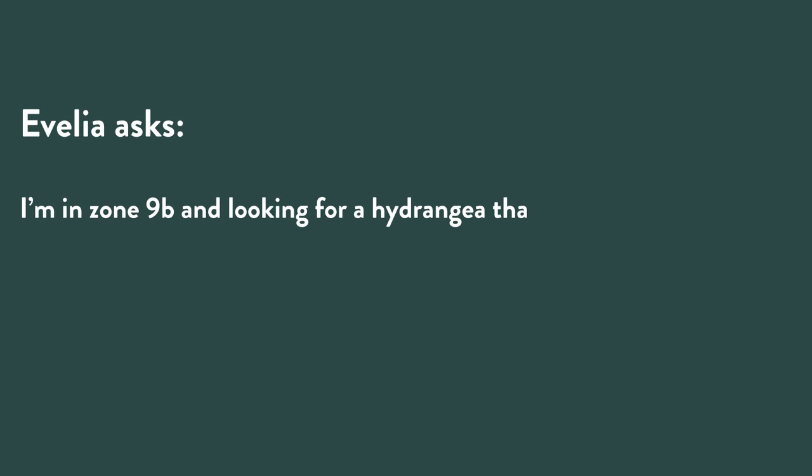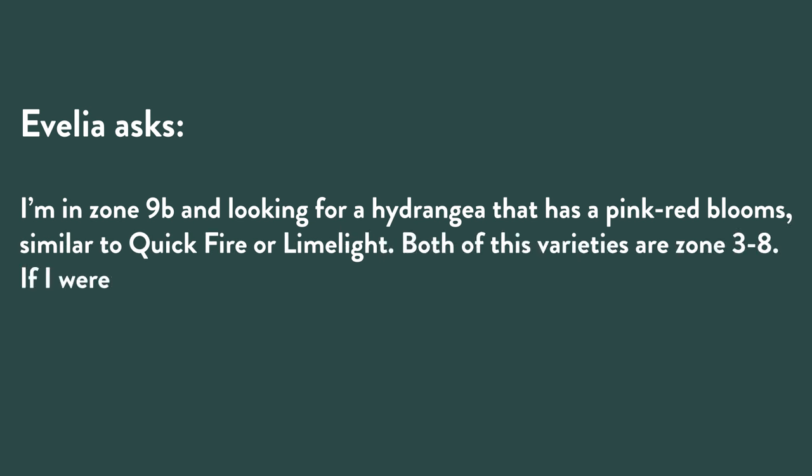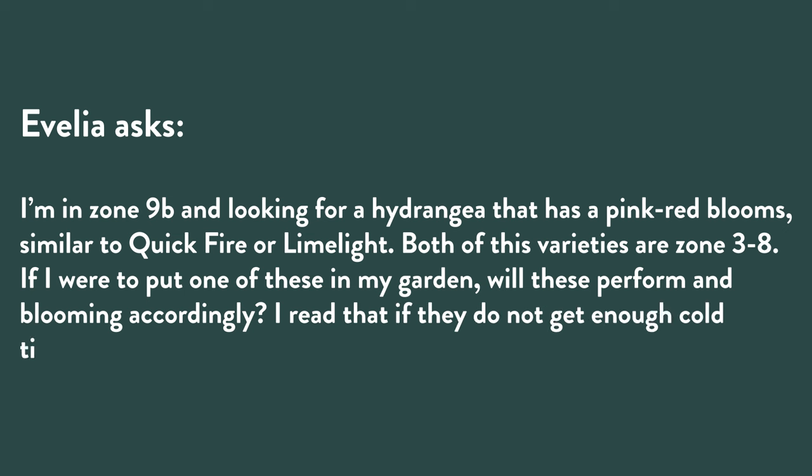Avalia asks: I'm in zone 9B and looking for a hydrangea that has a pink-red bloom similar to Quick Fire or Limelight. Both of these varieties are zone three to eight. If I were to put one in my garden, will these perform and bloom accordingly? I read that if they do not get enough cold time, they may not bloom. That's a great question, Avalia. What you're talking about there is chilling hours — temperatures below 40 degrees Fahrenheit that plants need in order to properly develop their buds and bloom. Lilacs are the most famous example, but apples and pears are also similar.